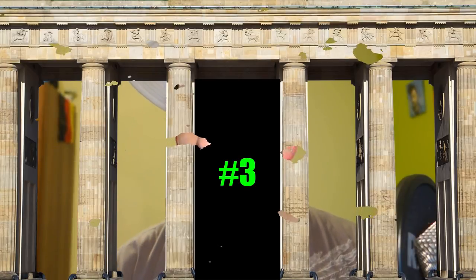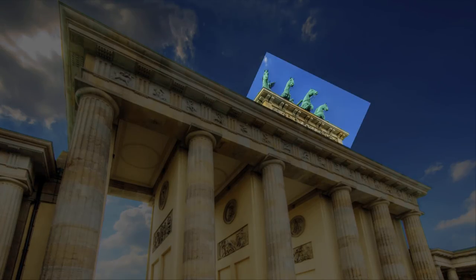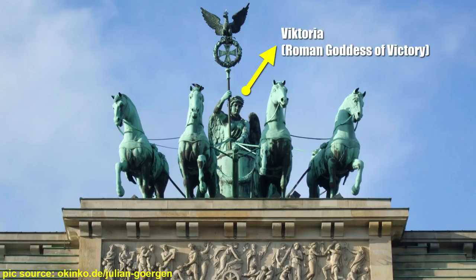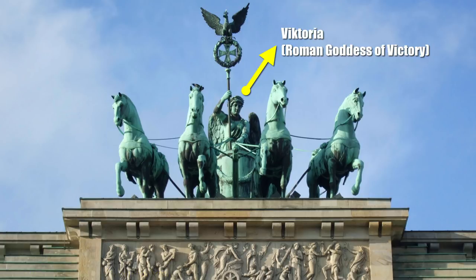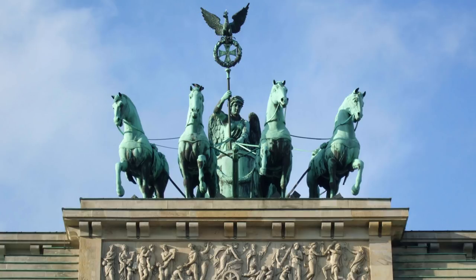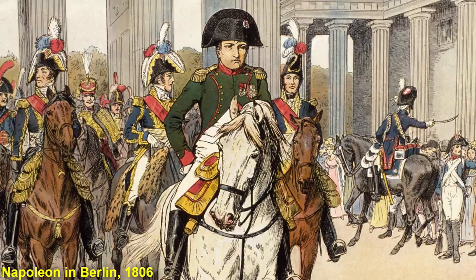Fact number 3. The gate itself isn't the only thing Germans usually associate with the term Brandenburger Tor. Another almost equally famous object also attached to the top of the gate is the quadriga. This sculpture was designed by Johann Gottfried Schadow and it shows four horses pulling a wagon. The person riding the quadriga is Victoria, and being the goddess of victory, she's bringing peace to the city. The sculpture was added to the Brandenburger Tor in 1793, the final year of its construction. In 1806, just a couple of years later, it got basically stolen by Napoleon.